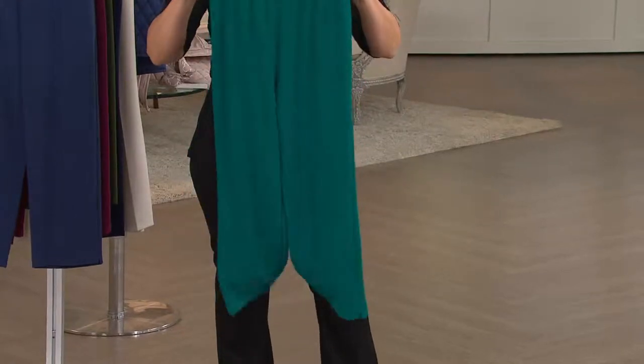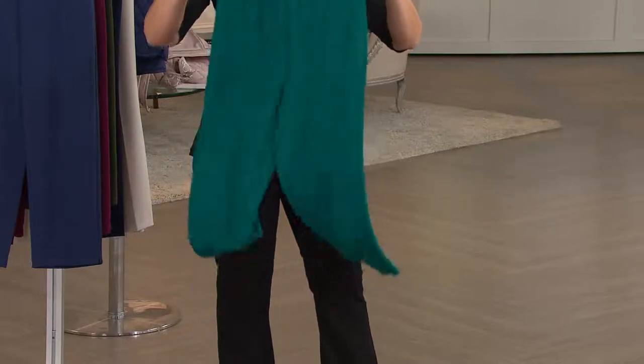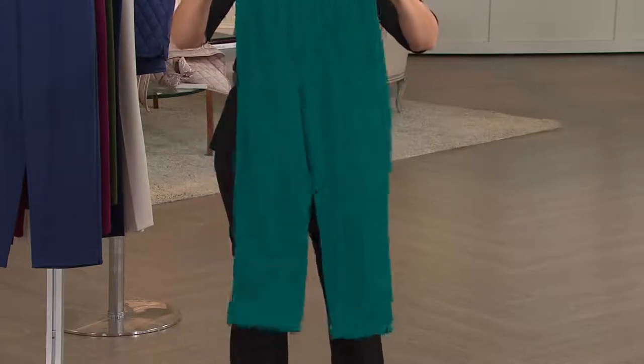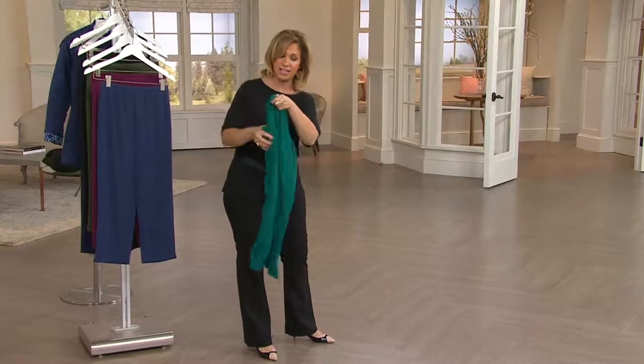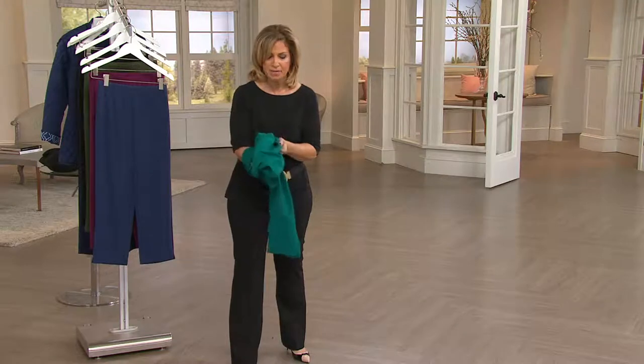Luster Knit has really become so important because women who get it at home adore it — they love that it moves on the body and literally glides over the skin. I'll show you why: the inside of this fabric is a slippery, slinky, shiny material, and that's what makes it glide over the skin.